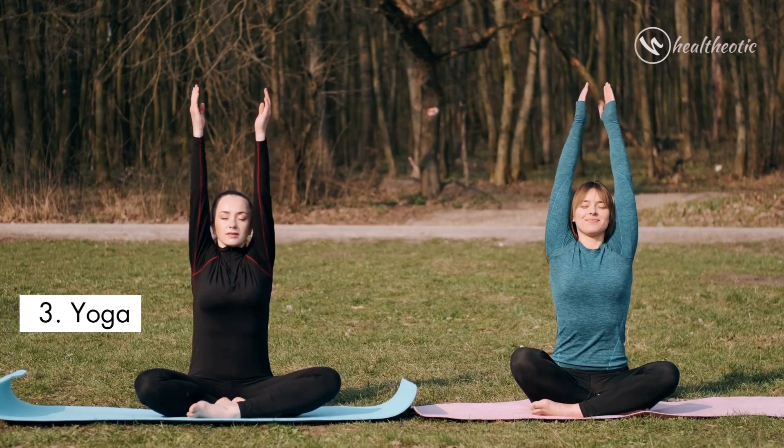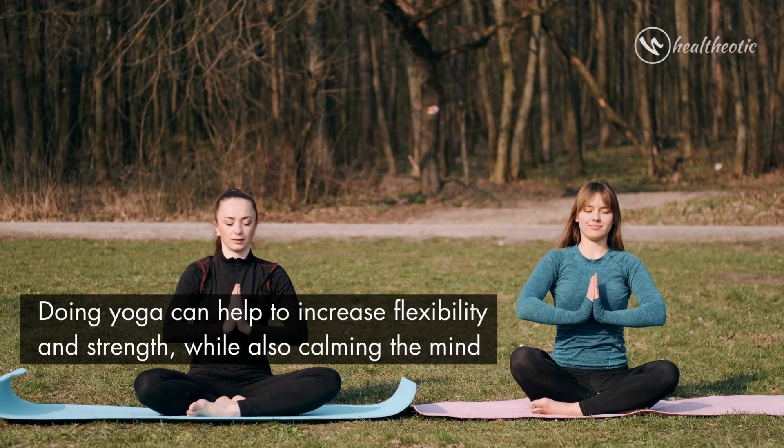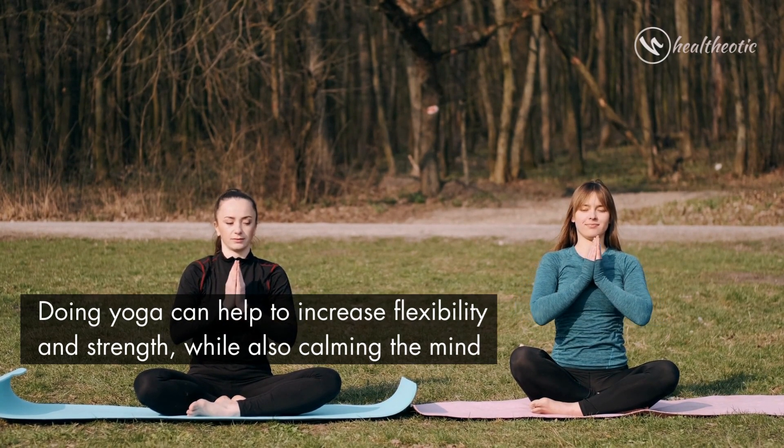The third exercise is yoga. Doing yoga can help to increase flexibility and strength while also calming the mind.